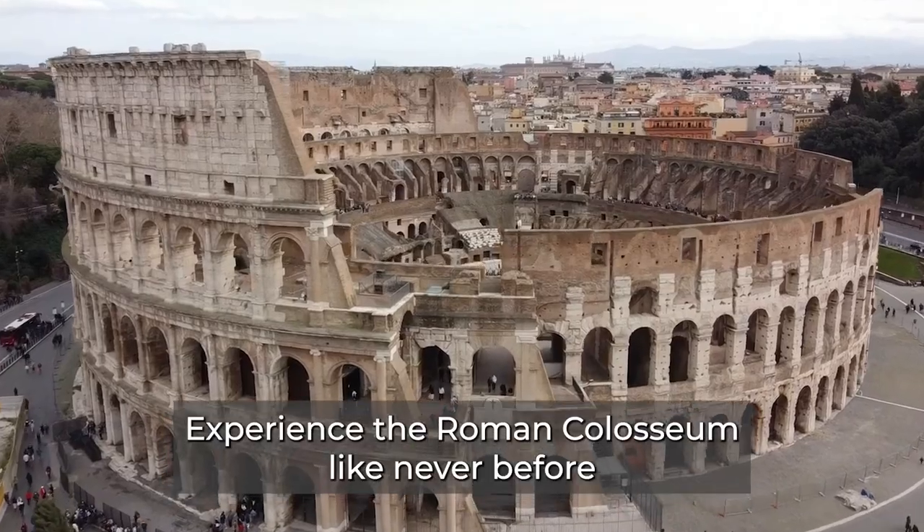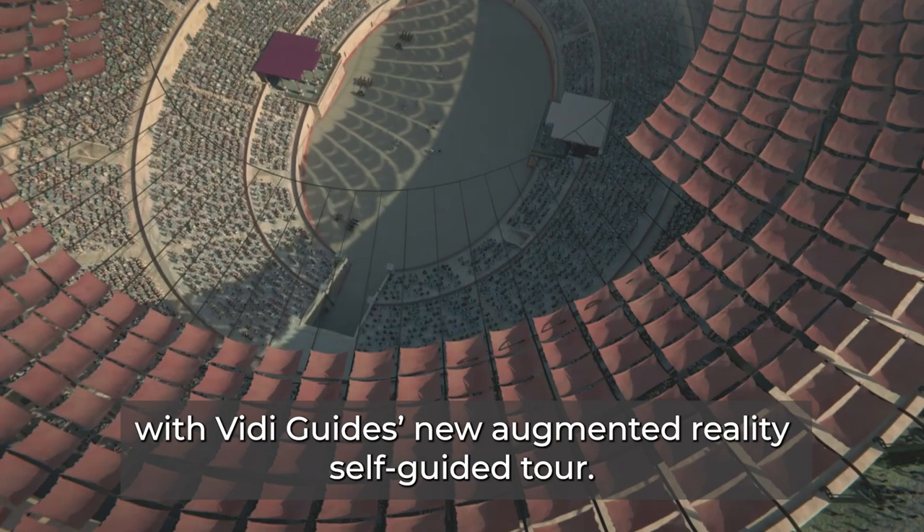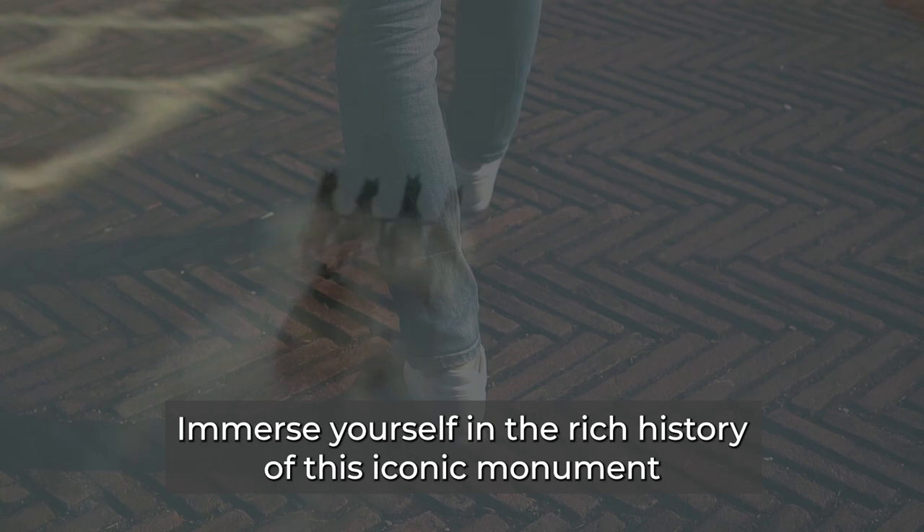Experience the Roman Colosseum like never before with Vidiguide's new augmented reality self-guided tour. Immerse yourself in the rich history of this iconic monument and see it as it was in its prime with virtual reconstructions.